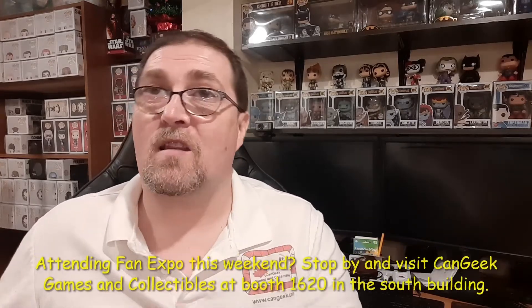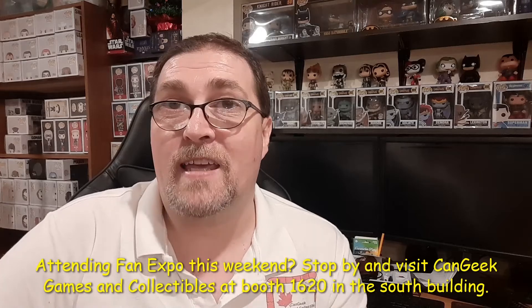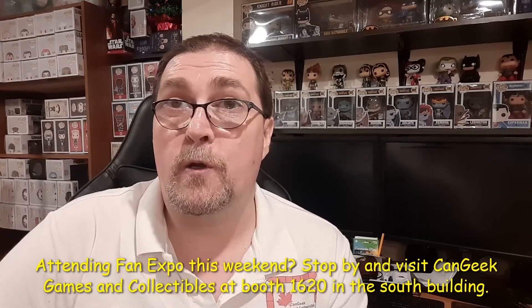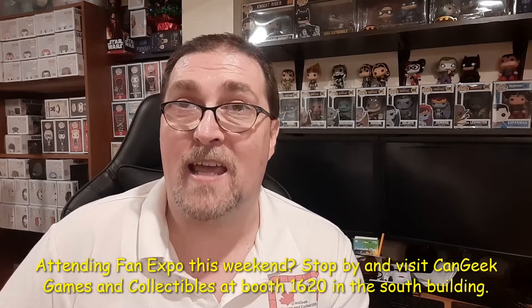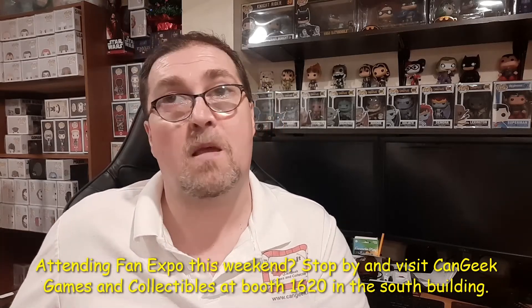All of these items will be available to purchase shortly via both our web store at cangeek.com and from our booth at Fan Expo this coming weekend at the Metro Toronto Convention Center. You'll find CanGeek Games and Collectibles located in the South Building at booth 1620. You're also welcome to purchase in advance from our web store, select the in-person pickup option, and drop us an email to arrange pickup at Fan Expo. Thanks very much for continuing to support us — we appreciate all of it and hope to see you this weekend. Take care, stay safe, and ciao for now.